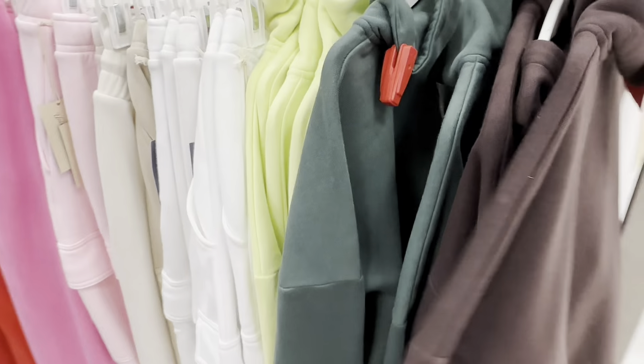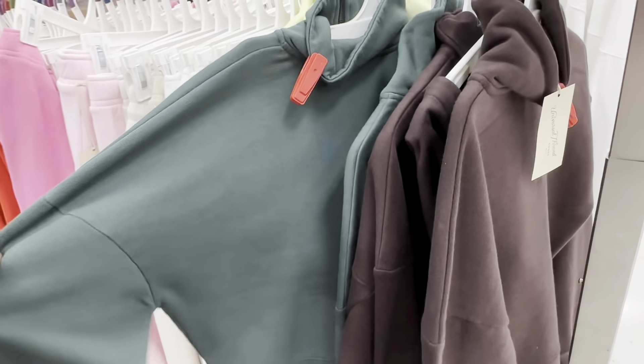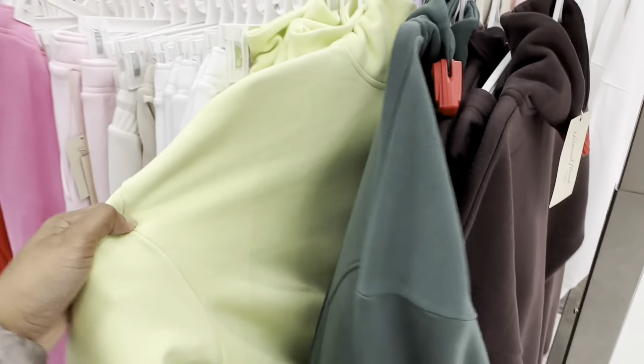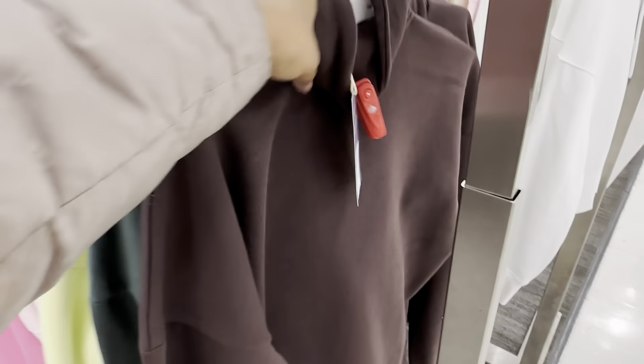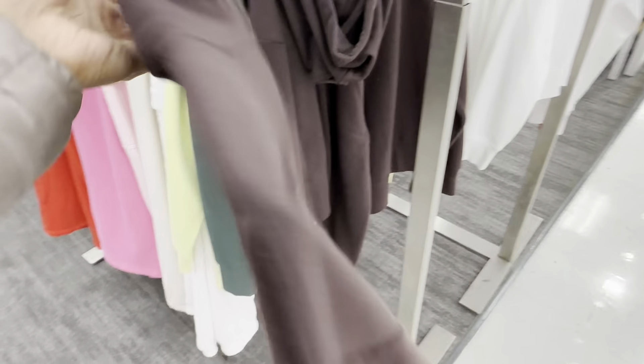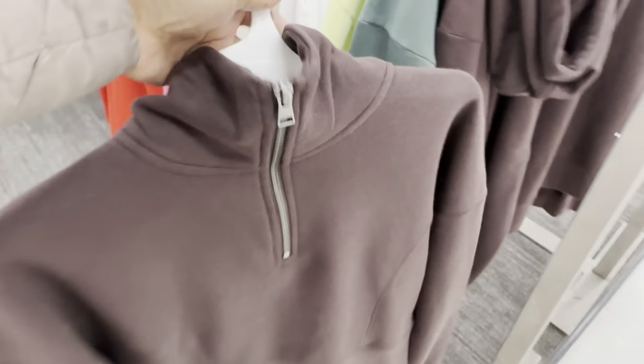Here are the thin sweaters — they have it in chocolate brown, dark green, and light green, going for $28. That's what it looks like in the front and the back.